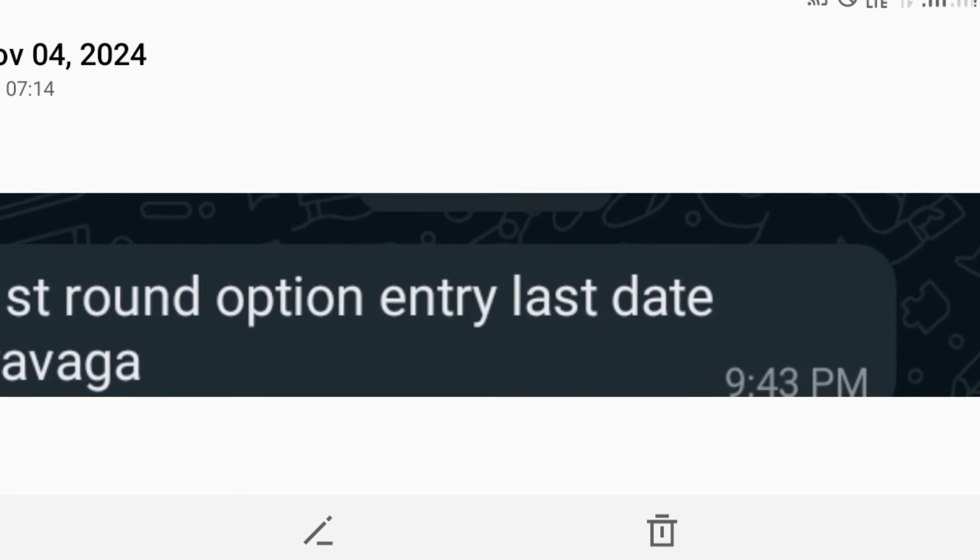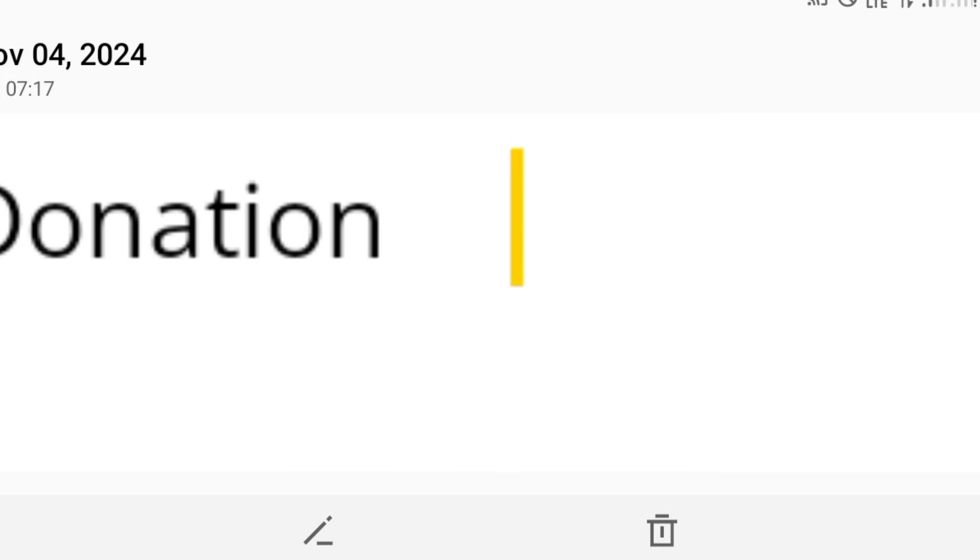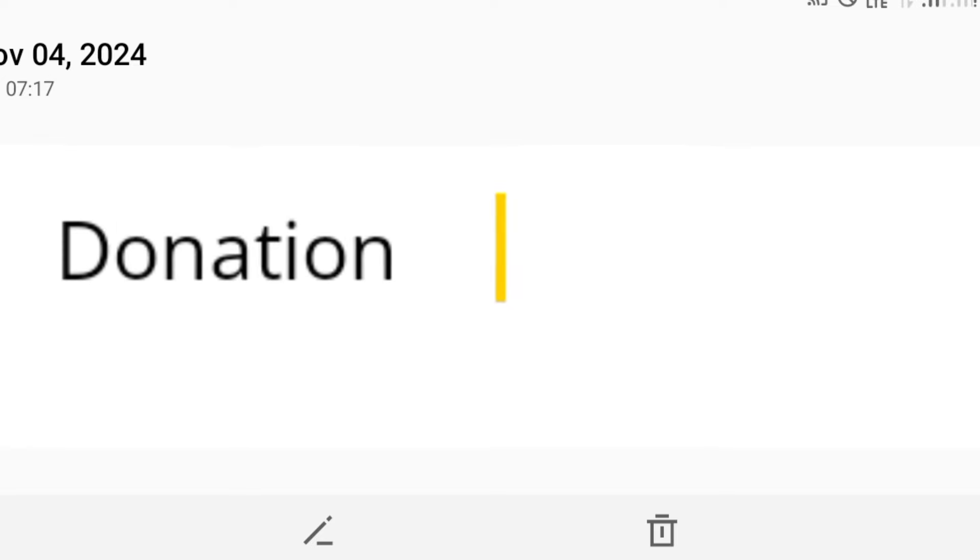Many students are asking about the last date and timing of the option entry. Whatever the deadline is, it will be displayed in your option link. If the option link is not working, they will definitely extend the date. Log in now and add more colleges — 20 to 30 colleges are not sufficient. Please add at least 80 to 100 colleges.